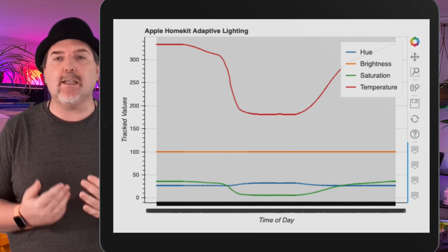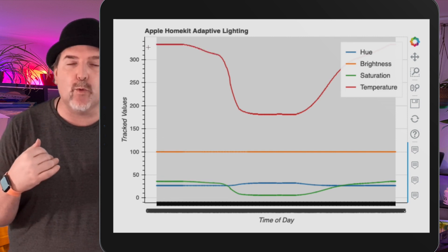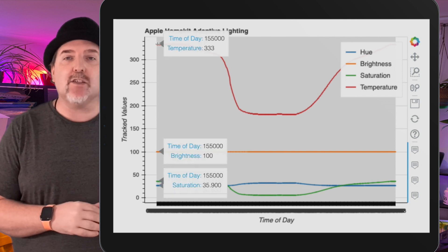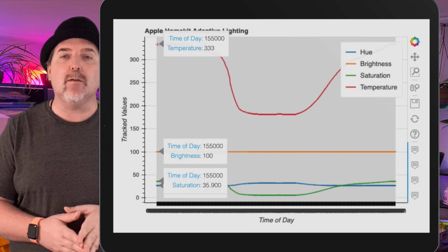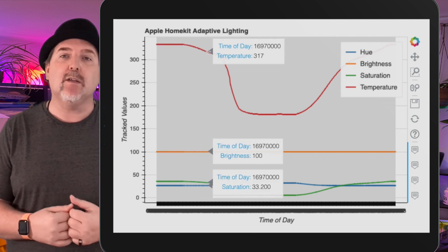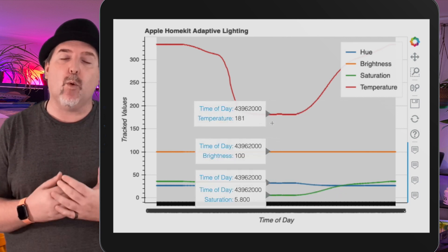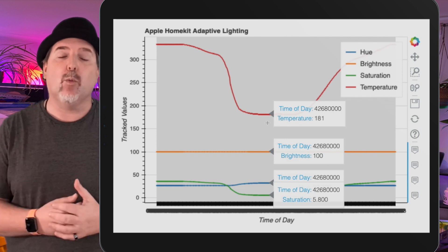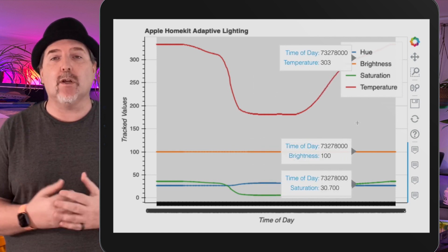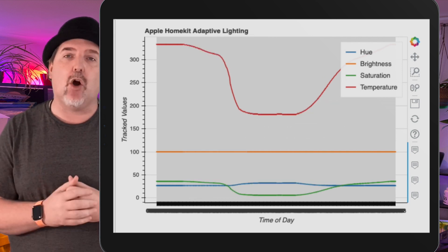Looking at the graph on screen, it's pretty easy to see exactly how this is working. Starting at the left-hand side, the temperature is really high — this is late at night, when your Kelvin values are really low, so this is going to be a very warm white with no blue light, exactly what you'd expect. As you go further into the day, the temperature starts to drop down in the middle — that's where you get that cool blue light around 6,500 Kelvin, approximately where I'd expect it for bright blue daylight. Then as your day goes on past noon into the evening again, those warm white glows come back, eliminating the blue light and working with our circadian rhythms. The hue and saturation are also shifting, and the brightness line shows no change at all throughout this entire period.